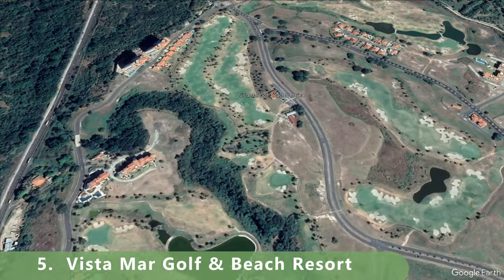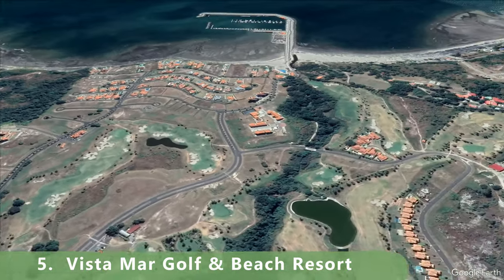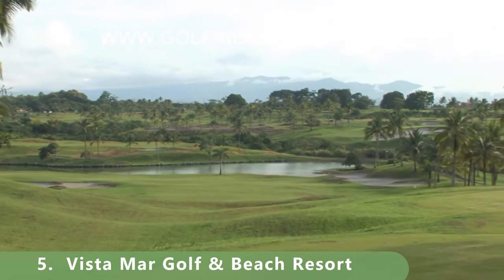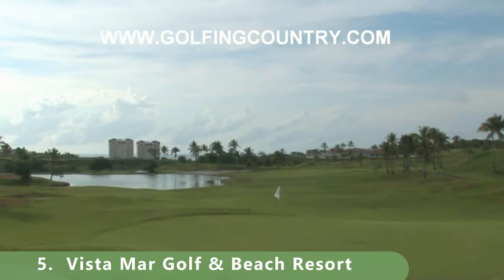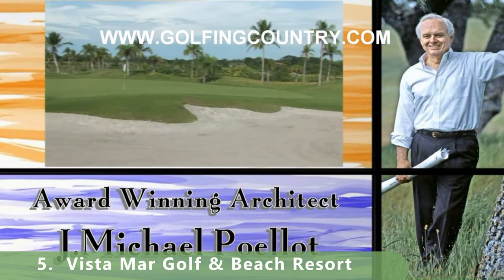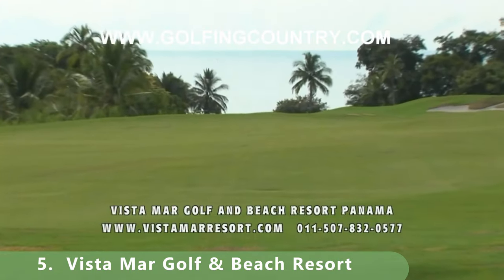Number five on this list is another impressive parkland style course. This resort stretches 7,273 yards from the back tees and is located right on the water. It's a par 72 with a slope of 150 and a course rating of 74. Built in 2009, it has a driving range, practice facilities, and a ton of other amenities. Current green fees go from about $120 to about $150.